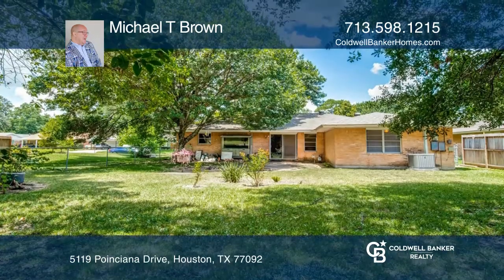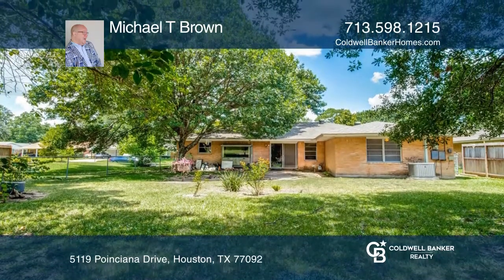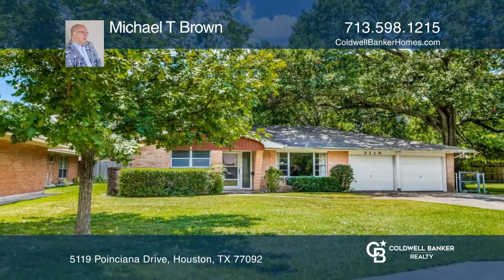Minutes from the Heights, this is in a prime location. Don't wait to schedule a tour with Michael T. Brown before it's too late.